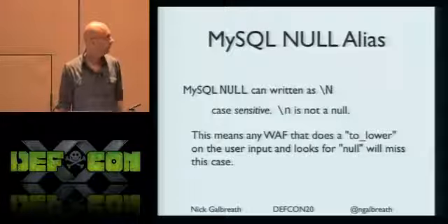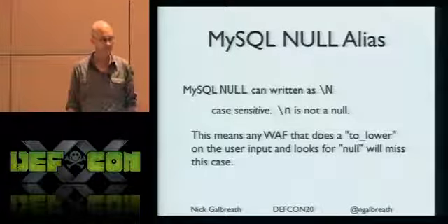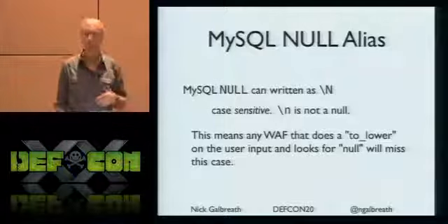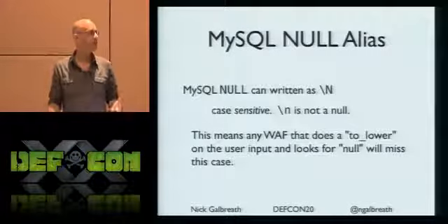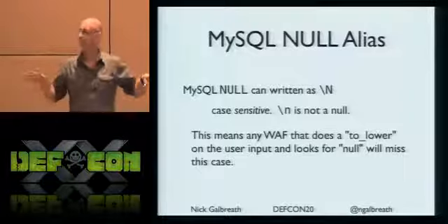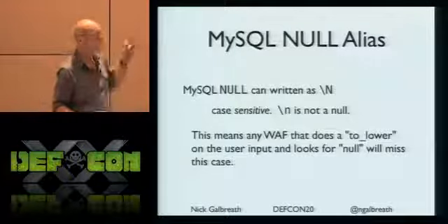Our friend Null - a popular token in SQL. In MySQL, null can actually be written as backslash capital-N. Backslash lowercase-n is not null - it's a newline. So if anyone does normalization by lowercasing the whole input string, and you used backslash capital-N, your patterns wouldn't match it. It just slips right through those basic regular expressions. I didn't see this in SQLMap's fuzzing algorithms - it's a great example of bypassing firewalls just by using backslash-N.